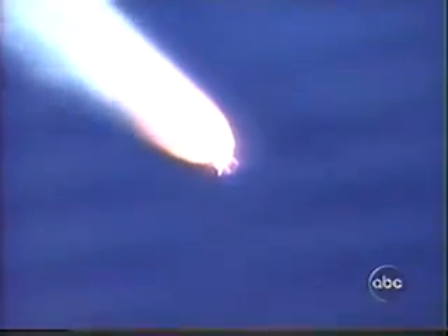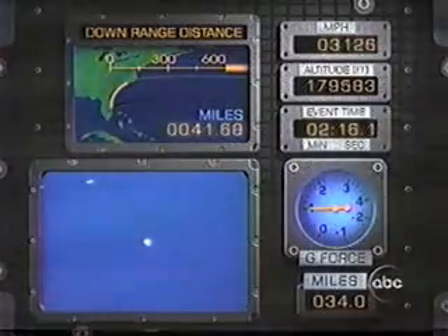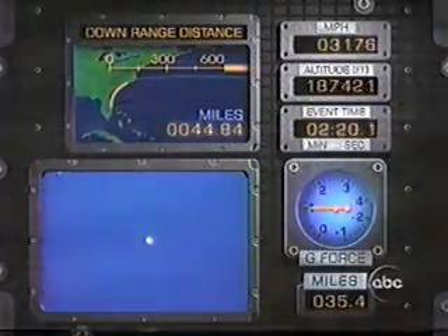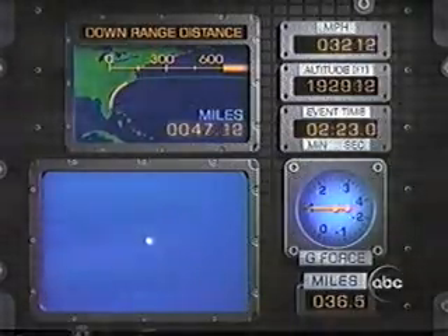One minute and 50 seconds into the flight, Discovery is now at an altitude of 25 miles, traveling at a speed of 2,900 miles per hour. The next event will be burnout and separation of Discovery's twin solid rocket boosters. There they go — they're done. That is really something to see. You can see those things separate right on time. The photography we're getting these days has improved in all the years we've been watching space flights.